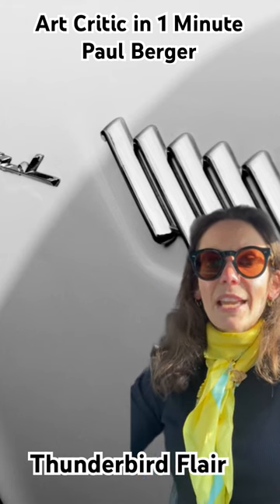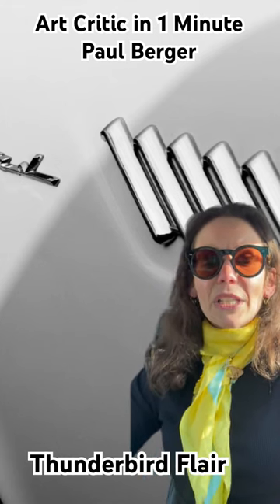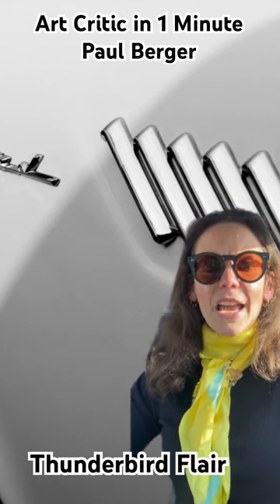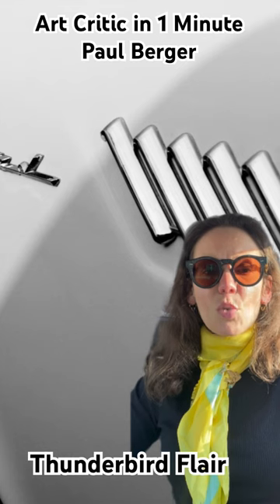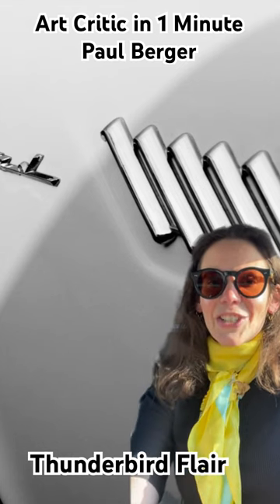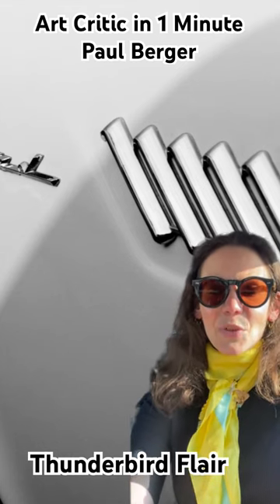It was one of the first pieces I saw during Receiving Day at the Stanford Art Association Members' Show, and it really caught my attention. Paul Berger is definitely an artist you want to add to your watch list and possibly to your collection. That's Art Critic in a Minute — we'll see you soon.